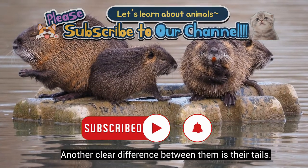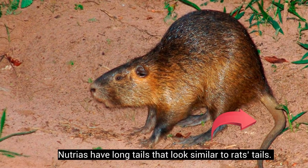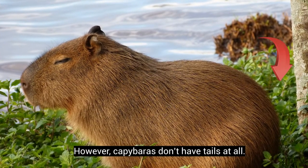Another clear difference between them is their tails. Nutrias have long tails that look similar to rats' tails. However, capybaras don't have tails at all.